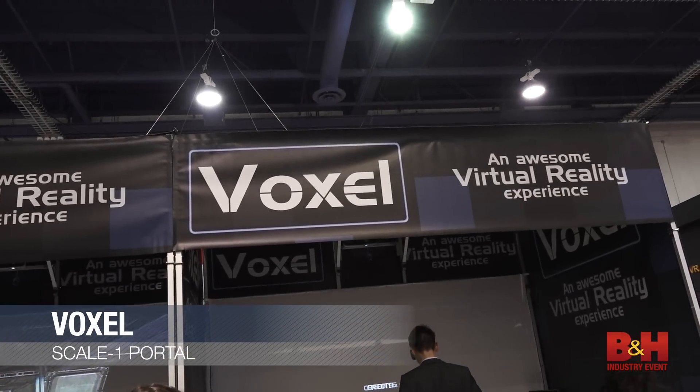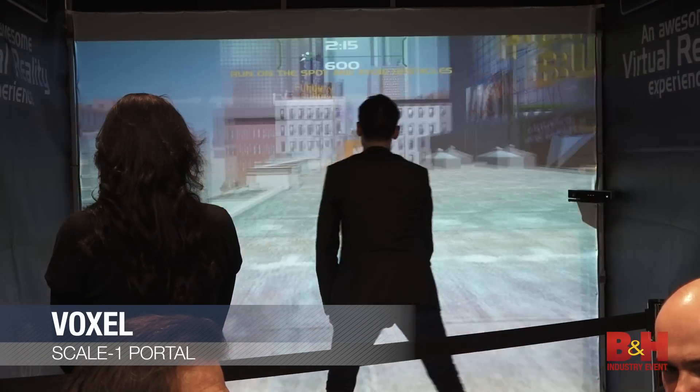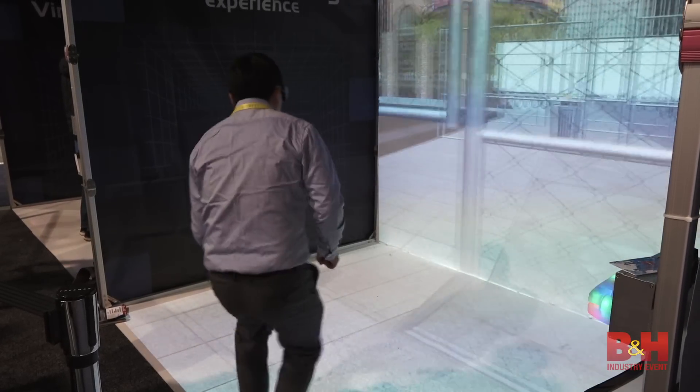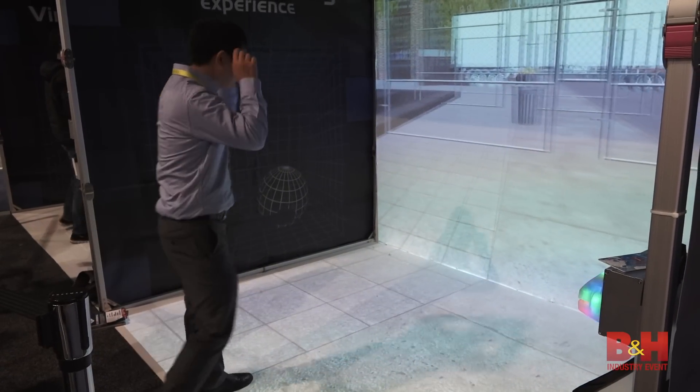Voxel is more than just VR. It's a completely immersive room that requires no headset or cables to get started. Players stand in front of a large screen with easy-to-wear glasses and interact with their environment in real time.